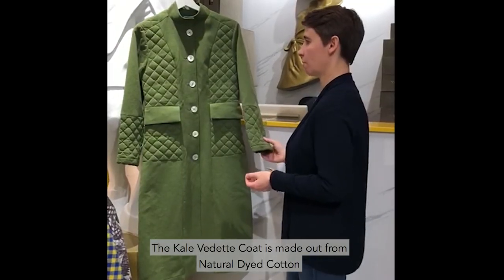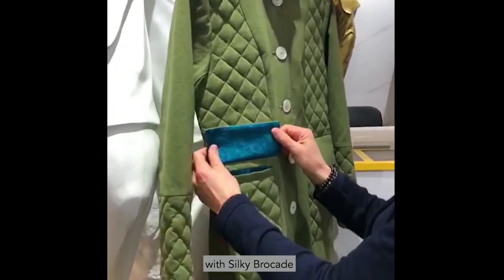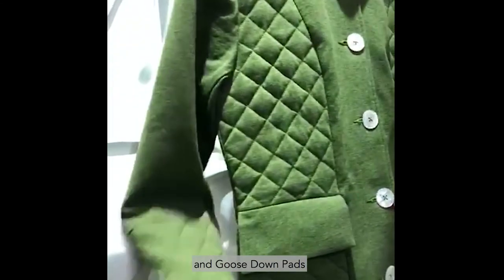The Calverette coat is made out of naturally dyed cotton with silky brocade, naturally shell buttons and goose feather padded.